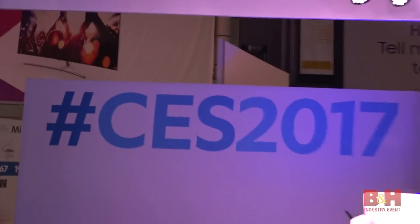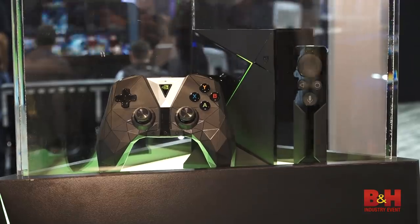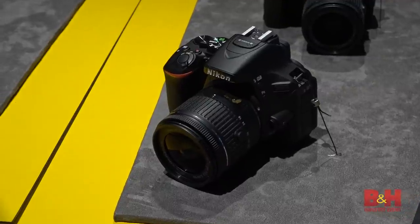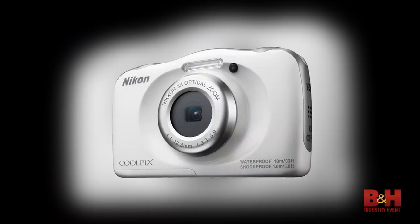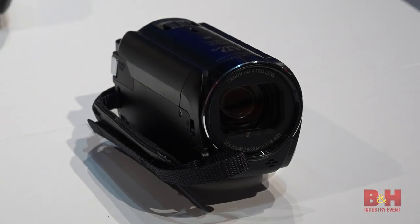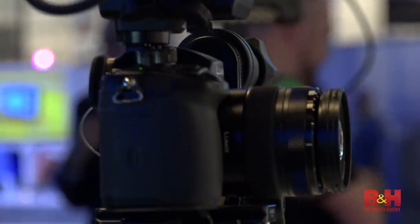CES 2017 has begun and here's just a taste of some of the latest products to hit the show floor. New cameras are all over the place, with Nikon launching the D5600, A300, and W100. Canon updated its VIXIA line with the HF-R82, R80, and R800. Meanwhile, Panasonic made a splash with the full reveal of its GH5 camera.